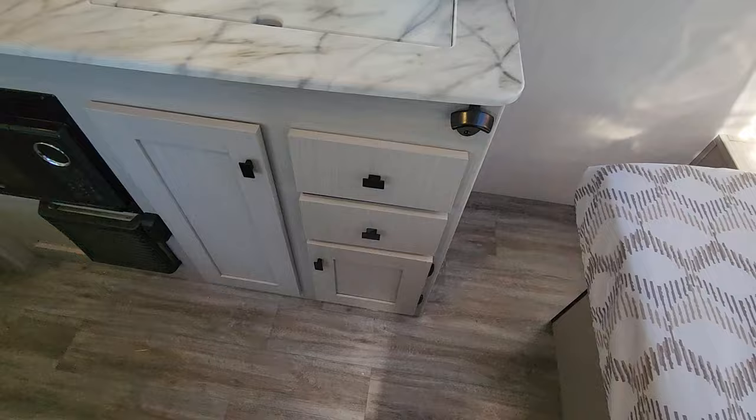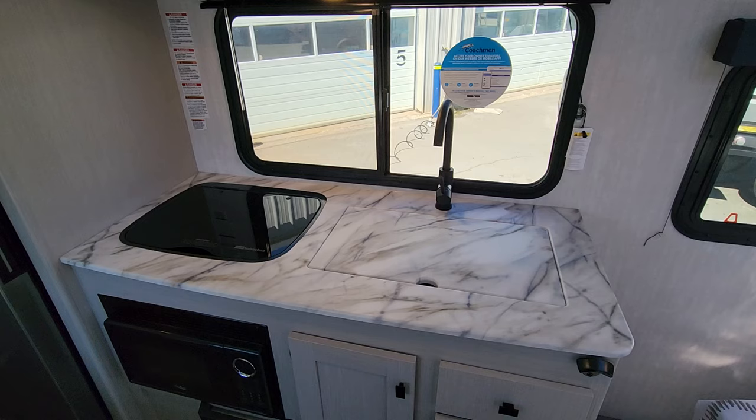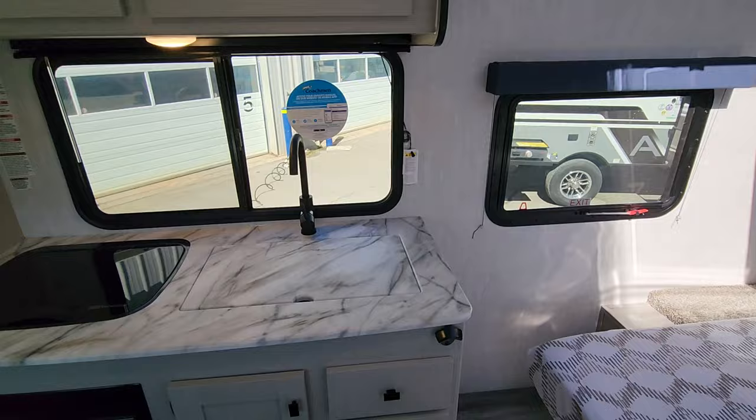The center drawer is a cutlery drawer, and the one on top is a spot to put your wet cloth or sponge when you're done cleaning up. We've got a very deep farmhouse-style stainless steel sink — so deep you could almost bathe a little one in there. There's a nice high-rise faucet, and because everything's under-mounted, you get full kitchen counter space. Even though it's a smaller kitchen, it's really functional. You've got your microwave just below that, and a central furnace to quickly warm up the entire coach on cooler days.